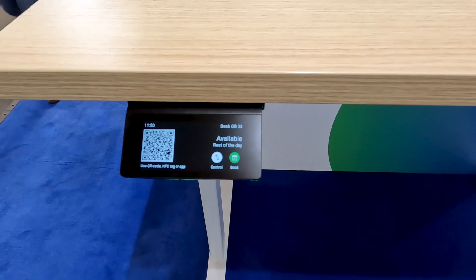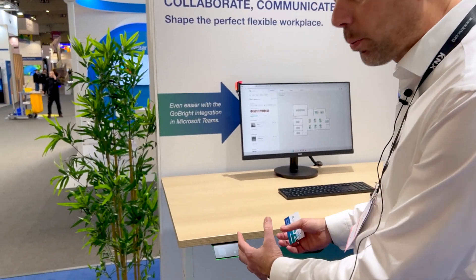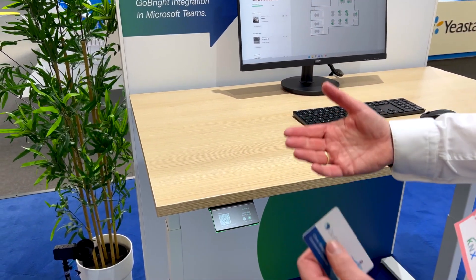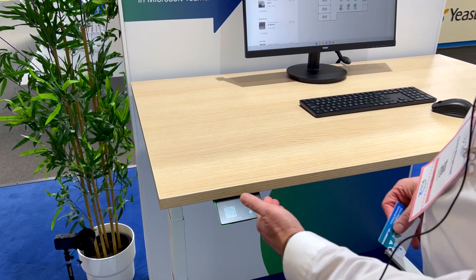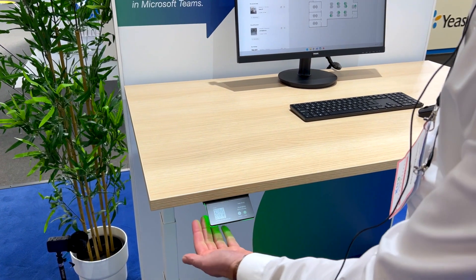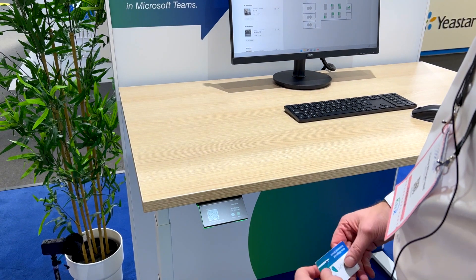Today we introduce the new Go Bright Interact. It has a full-color display which gives us more information than the Connect. You can see that this desk is available because it shows availability — it has a green light and beautiful lettering with the desk number on it.